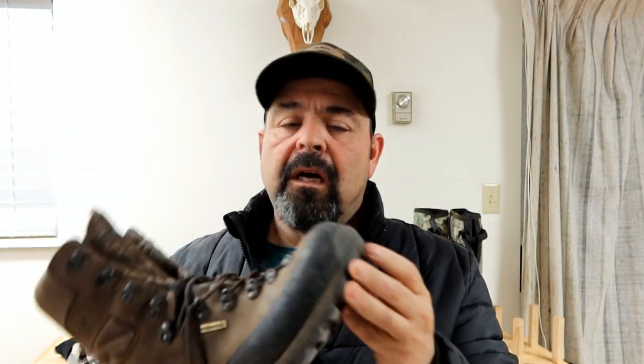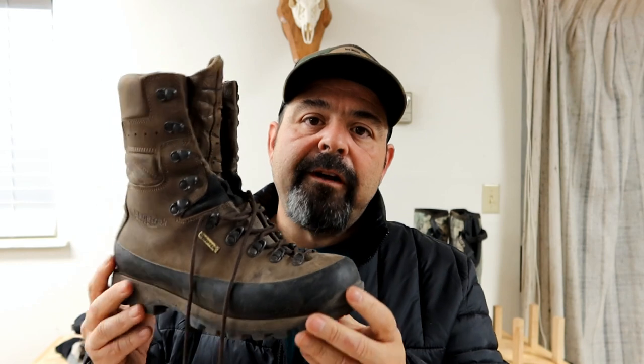Another nice thing about these is you can have the sole replaced rather than replacing the whole shoe. These are like five or six hundred dollar boots — I bought them off a guy on the internet for a lot less. Keep your eyes open for deals on sites like Steep and Cheap, Backcountry.com, or CamoFire. Every once in a while you'll find really expensive boots at a good price.